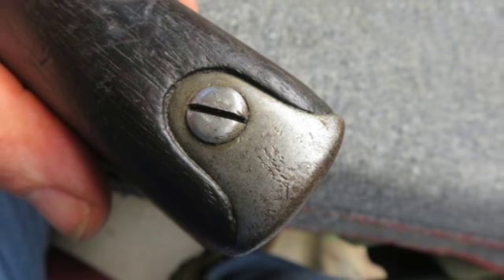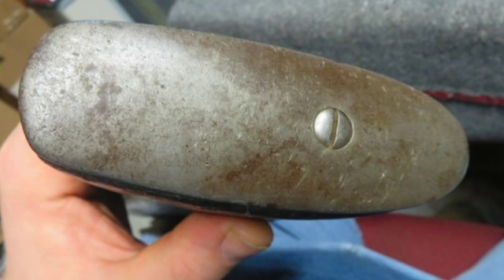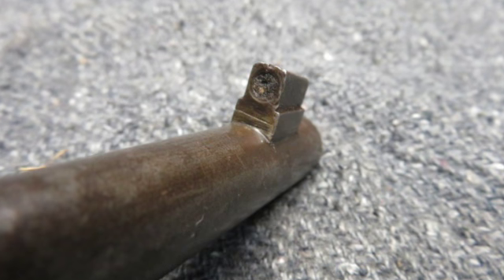The left side of the stock has a scratched character below the receiver. The left side of the buttstock has a matching serial number. The right side of the buttstock has a 1917 dated Roundel cartouche.